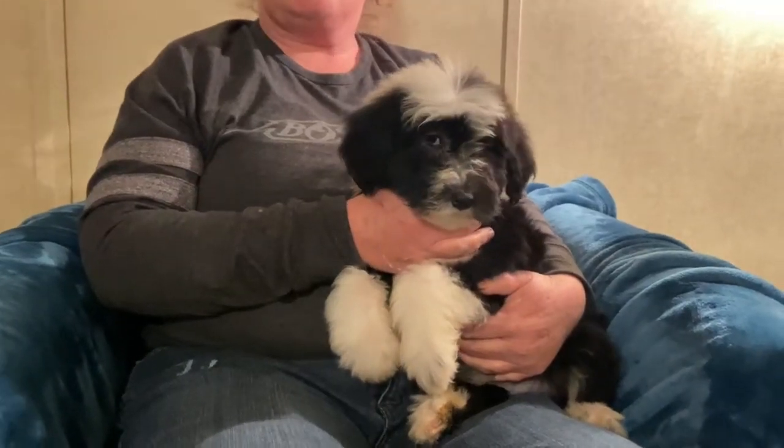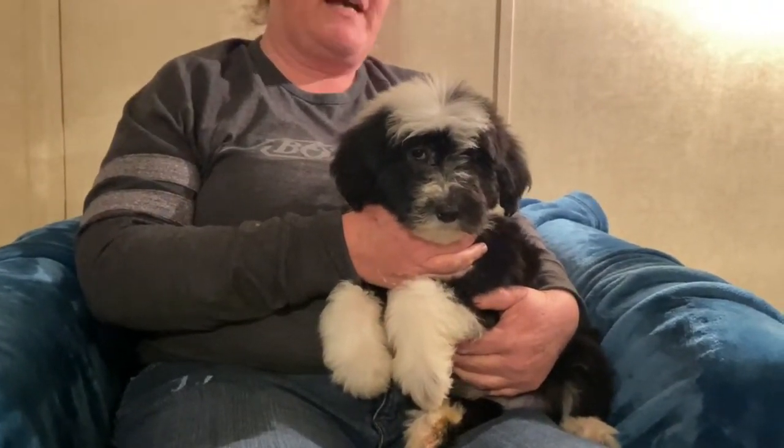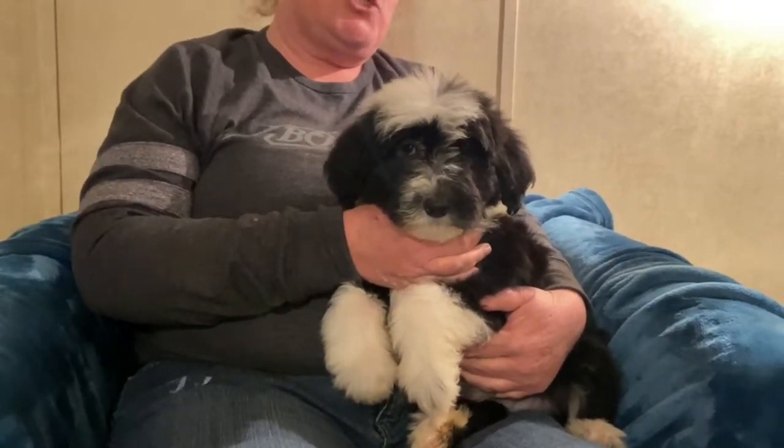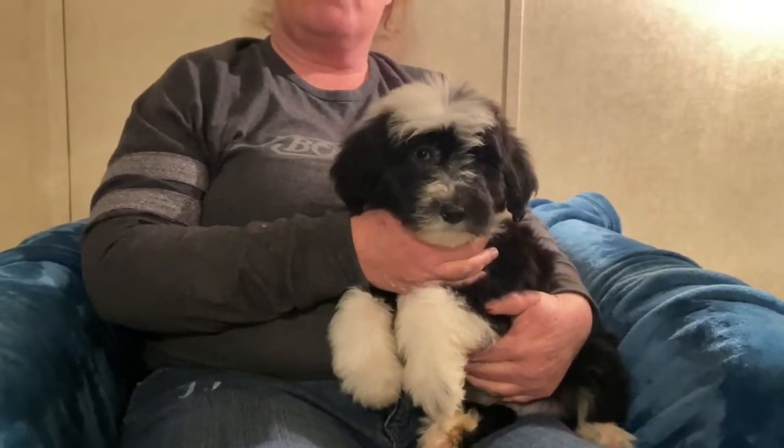Hey everyone, welcome to Oak Hill Farm Doodles. We're here today with the F1 Sheep-A-Doodle babies. This is the purple collared female. She is one of the smaller of the F1 Sheep-A-Doodle puppies.